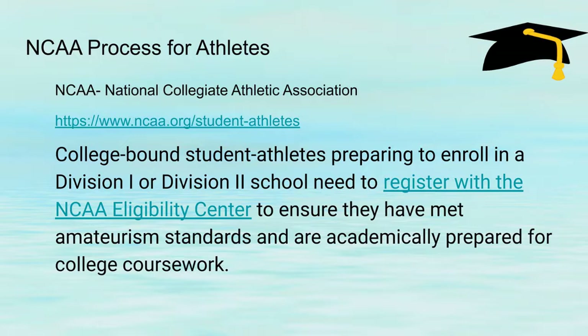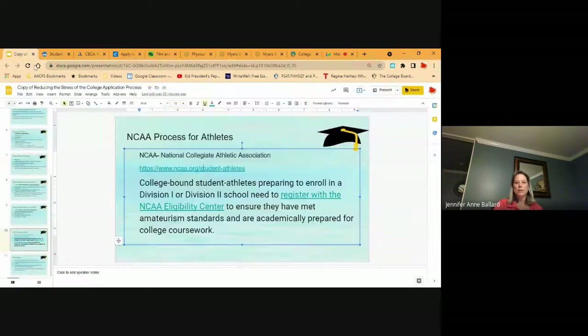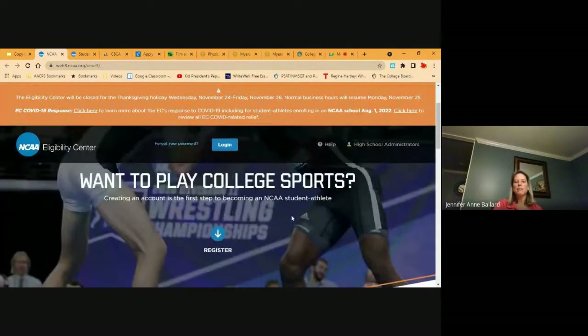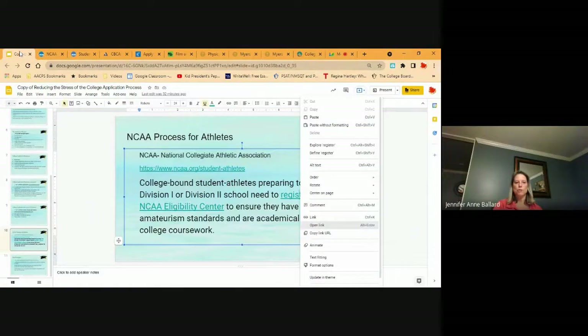If your child is an athlete and wants to play a sport in college, it's really important for them to go to the NCAA athletic site, especially if they want to play Division 1. They have to register. There's Division 1, Division 2, and Division 3. Division 1 students have to fill out information to make sure they qualify for amateur standards and are academically prepared for the coursework. You can register and create an account, and it will tell you everything you need to do and why it's important to register through the NCAA.